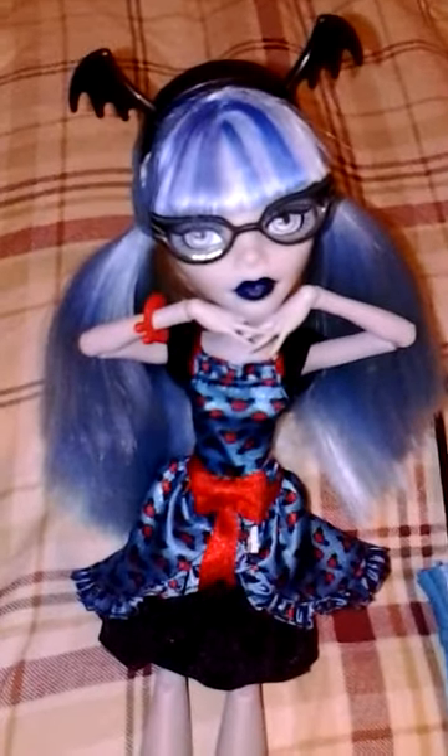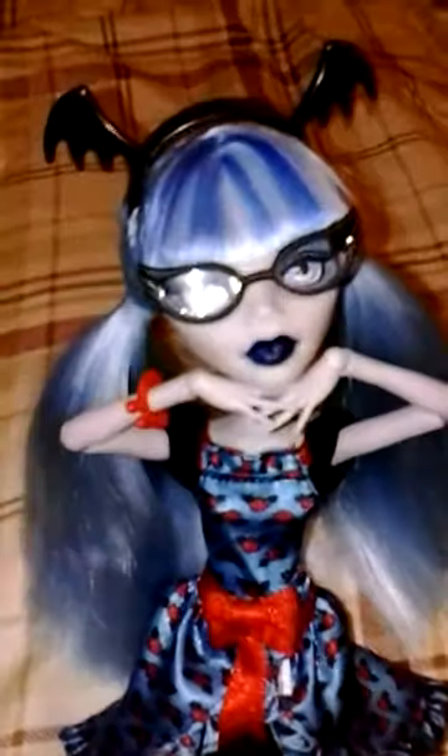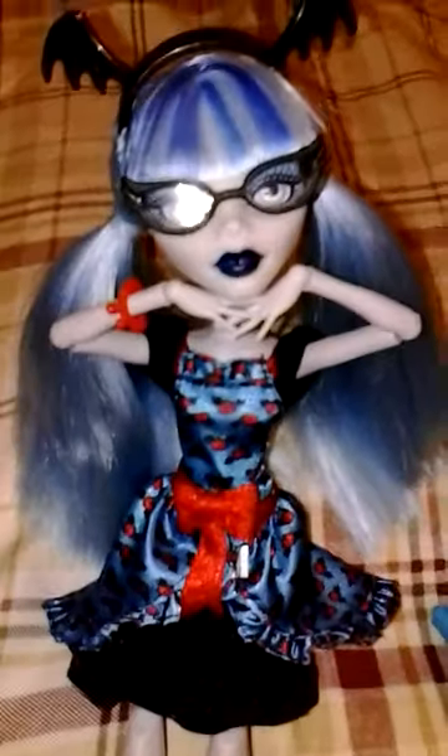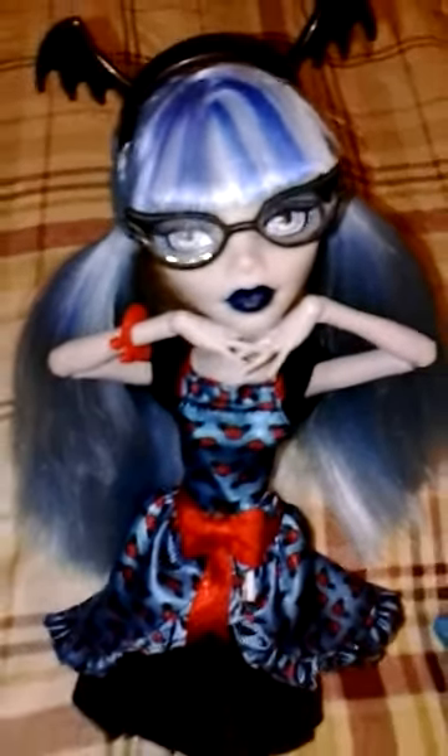Hello everyone, I'm back with another doll review and today I have, I guess her name would be Guliara, because she's a Freaky Fusion doll and she's supposed to be a combination of Draculaura and Ghoulia. So there she is, and I'm going to be reviewing her. She is by far my favorite Ghoulia that I've seen. She is just so very gorgeous — I love her.